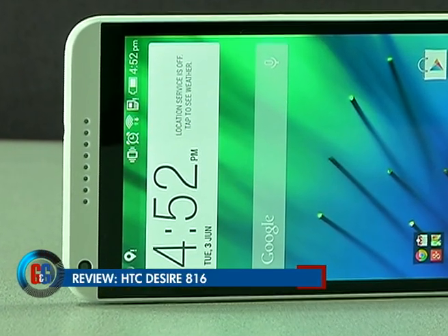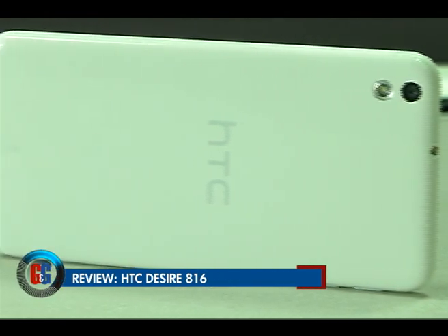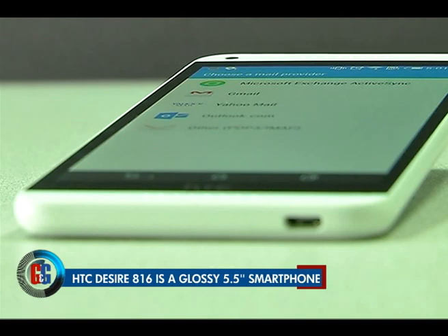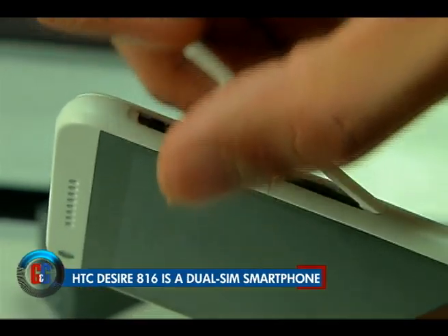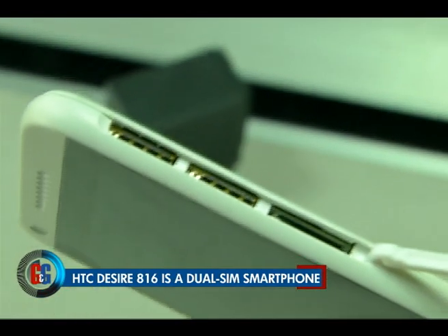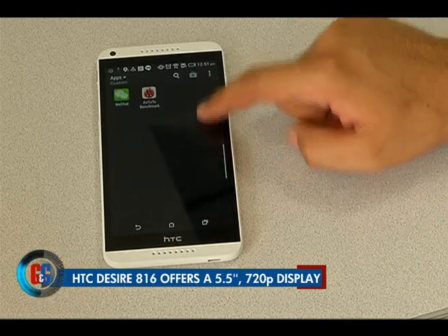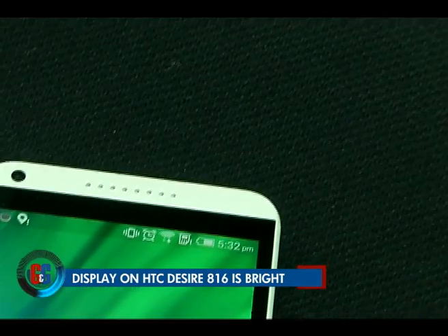HTC is known for making beautiful Android smartphones, and they did not disappoint with the HTC Desire 816. This is a phablet with a 5.5-inch display that weighs 165 grams. The design lines are clean, though the grip is a bit slippery due to a glossy plastic back finish. The Desire 816 is a dual-SIM smartphone with nano-SIM compatibility. Overall, it has a stance of its own and definitely looks appealing. The 5.5-inch display has 720p resolution and is not great for Blu-ray content, but it is not very reflective and is fairly bright. Colour reproduction is also very good.